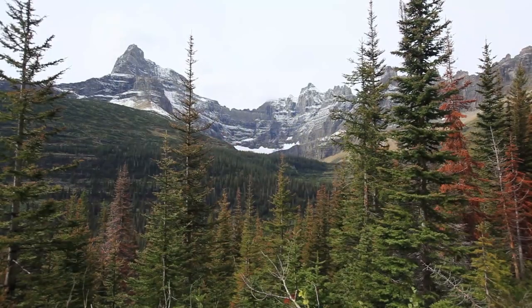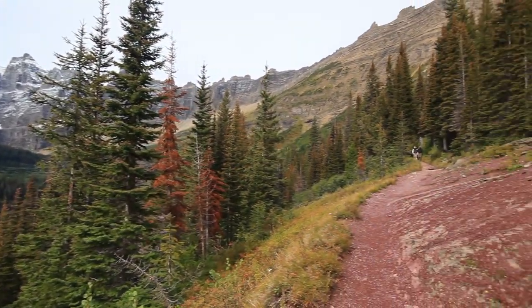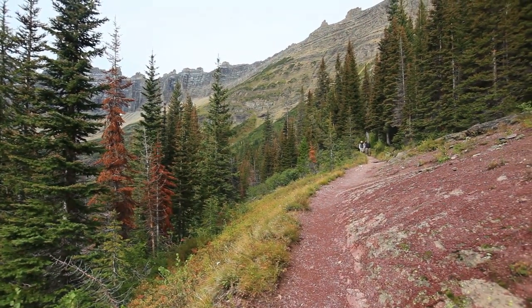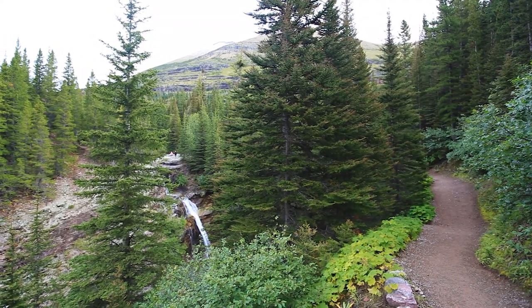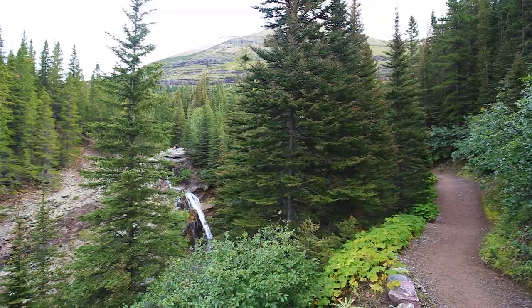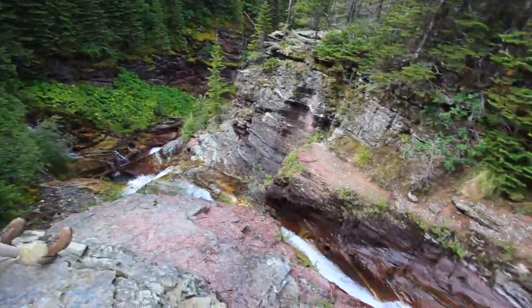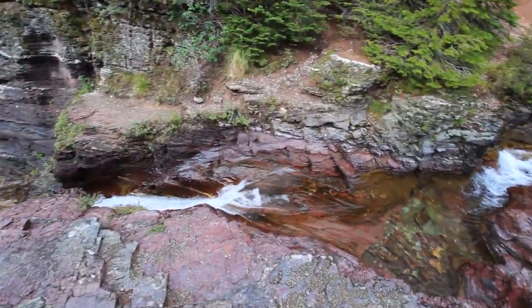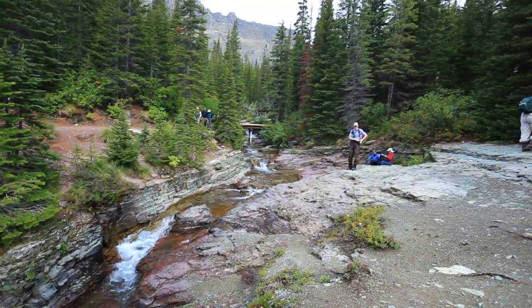The bears were seen heading safely into the woods, so the group turned around and headed back to Iceberg Lake. The first leg of the trail ends at Ptarmigan Falls — a 50-year-old man got there in about an hour and two minutes. The falls are nice but not spectacular, especially when the water is this low. But it's a good place to have a snack and rest before the steepest part of the trail.